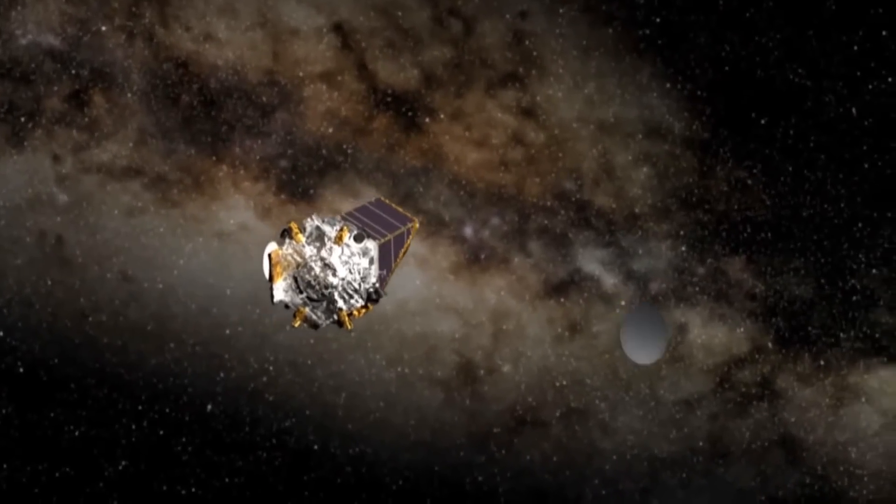We're doing that at about 170,000 stars simultaneously, so it's a big camcorder, looking at a lot of stars continuously, and we don't change which stars we look at.